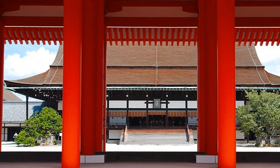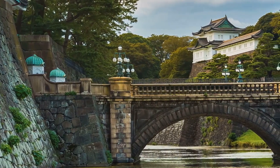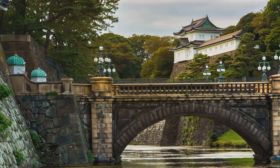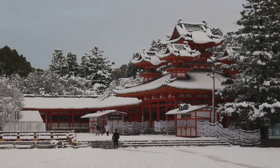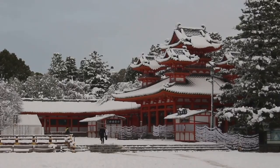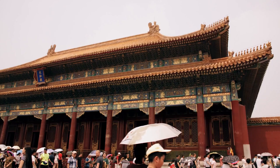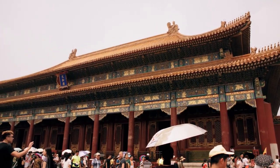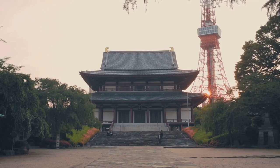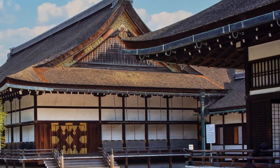Moving on to number 11, we arrive at the Kyoto Imperial Palace. This grand structure served as the residence of the imperial family until the capital was moved to Tokyo in the late 19th century. The palace is surrounded by beautiful gardens and parks, offering a serene escape from the hustle and bustle of the city. The intricate architecture, ornate details, and sprawling gardens make it a must-visit destination. The best part? It's completely free to enter. Kyoto Imperial Palace, a royal experience.